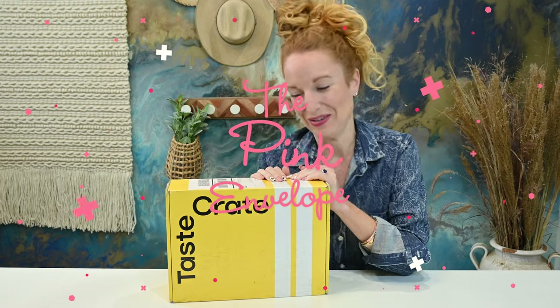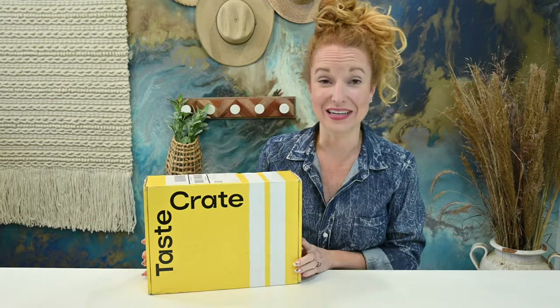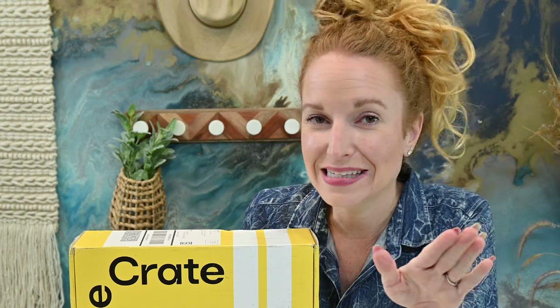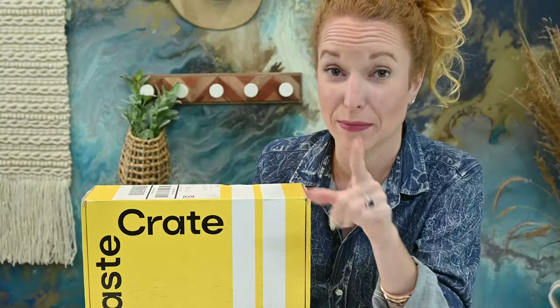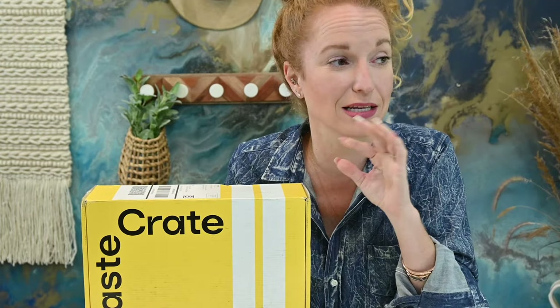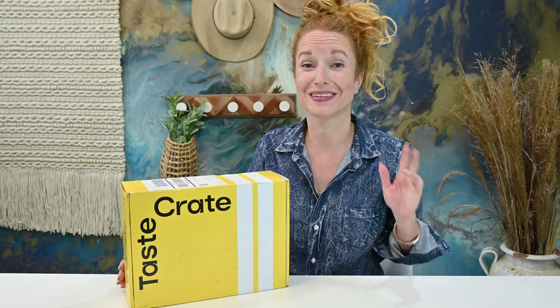Hey guys! Welcome back to The Pink Envelope. I am very excited to share with you Taste Crate. Taste Crate is a snack subscription box, but it is not any snack subscription box. This box has truly unique snacks, and I'm going to show you. You've got to come watch. I pulled my husband in here to taste these, and literally, I thought he was going to cry eating one of these snacks. Let's check it out.